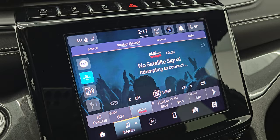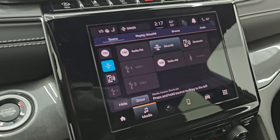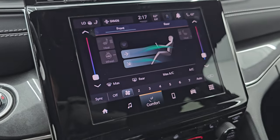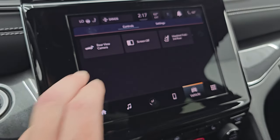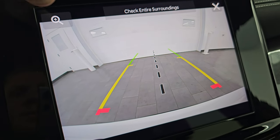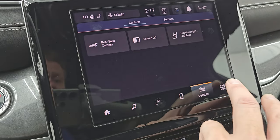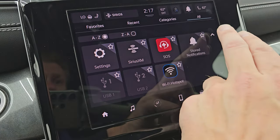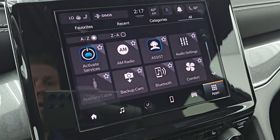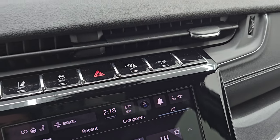Push button start. You also have the Uconnect 5 8.4-inch radio with AM, FM, and SiriusXM capabilities, as well as USB, USB-C, and AUX inputs. You have dual climate controls, heated seats, and heated steering wheel controls. You can check out your backup camera here — made crystal clear so if you put a hitch on this vehicle you can get hooked up to your boat or camper the first time, every time. It has Android Auto and Apple CarPlay, which are wireless. Up here are your start-stop, lane departure warning, stability control, hazard lights, parking sensors, and sport mode.